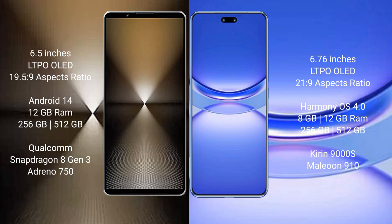Sony Xperia 1 Mark VI comes with 12GB RAM and 256GB, 512GB, or 1TB internal storage options. It is powered by a Qualcomm Snapdragon 8 Gen 3 processor with an Adreno 750 GPU.